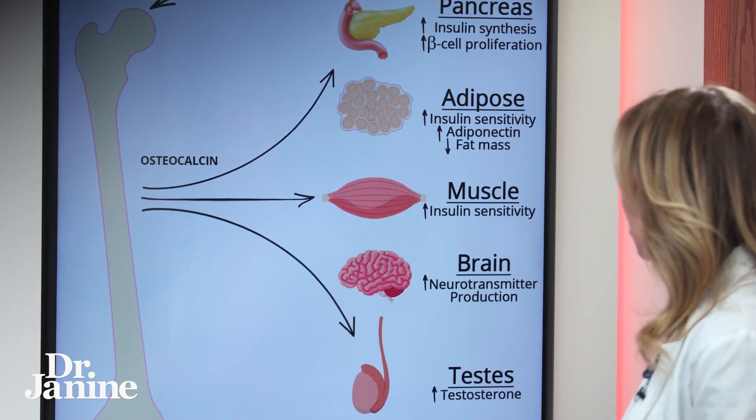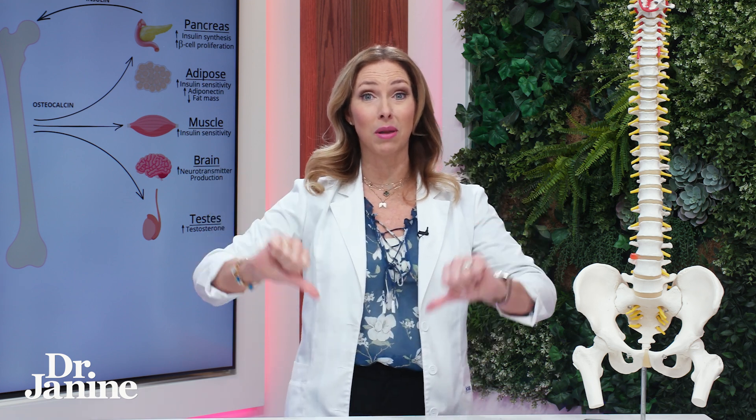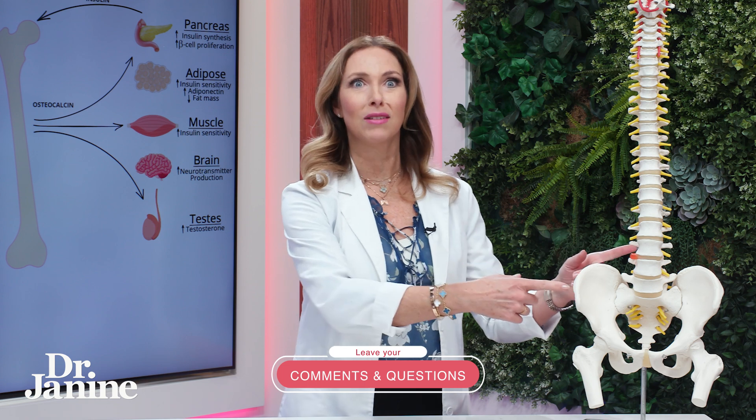Osteocalcin also helps with neurotransmitter production in the brain and supports testosterone levels in both men and women. So when osteocalcin is blocked by leptin resistance, this is where we can see a dip in testosterone levels, which will affect libido and other things as well.